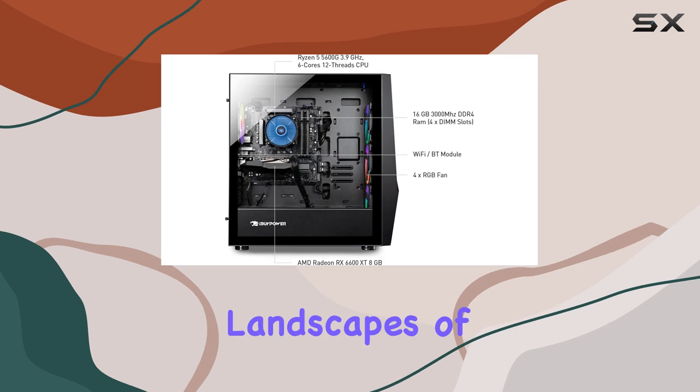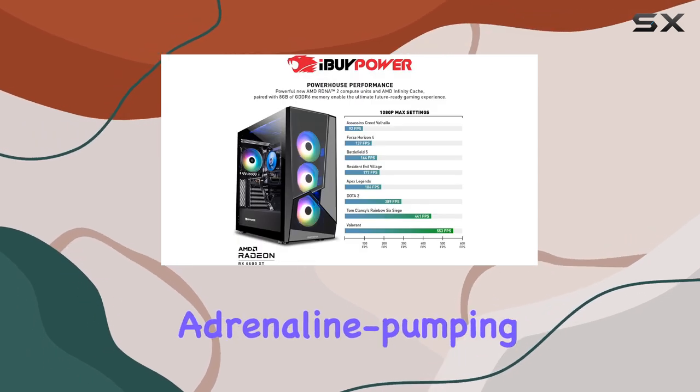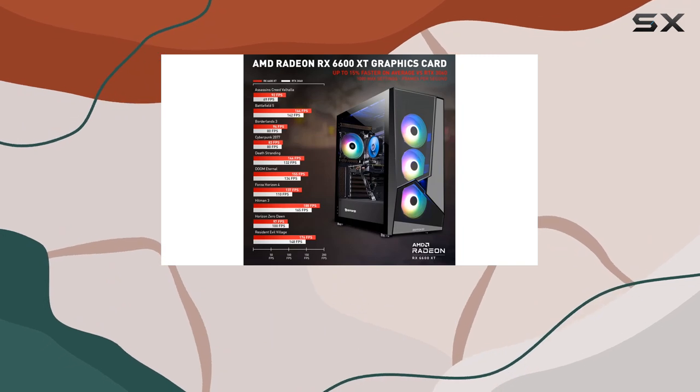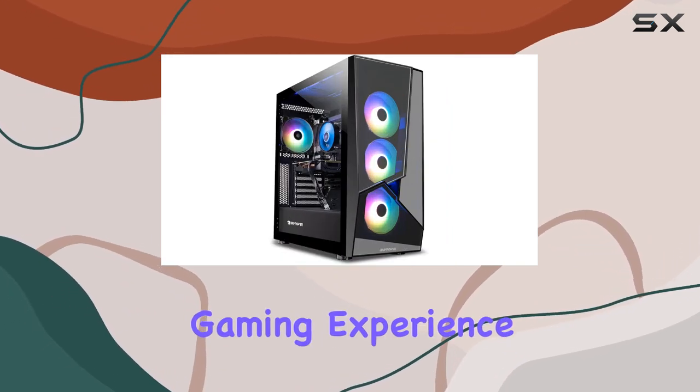From the serene landscapes of exploration titles to the adrenaline-pumping action of FPS games, the 6600 XT keeps up with every frame, ensuring an unforgettable gaming experience.